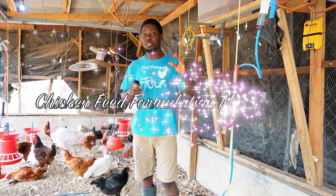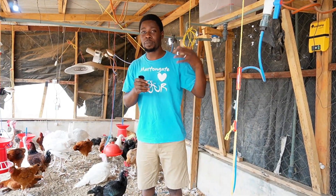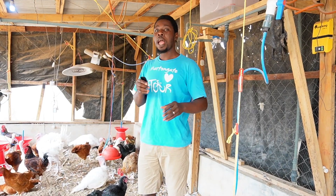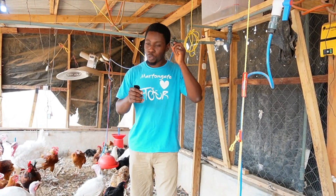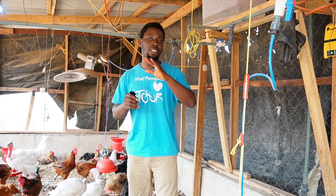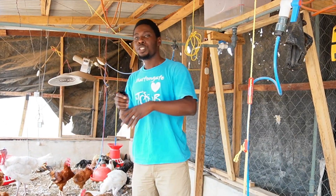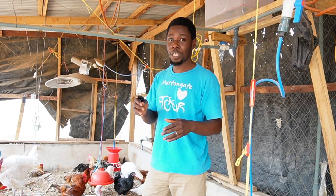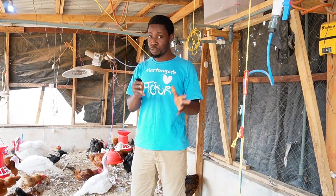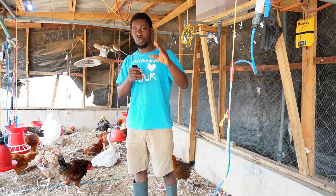Very soon we are going to be having a masterclass that's going to teach you — this is not just me sharing some formula. You can go out there and formulate your own feed by yourself and minimize costs. I'm going to be breaking it down into pieces: how you can formulate your own chicken feed, understanding the micro and macro ingredients, understanding why you should use this in place of that. You'll be able to manipulate formulas by yourself, and you don't have to be a scientist to do this.